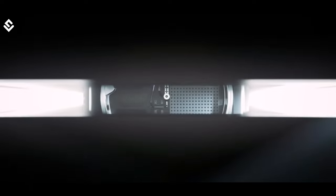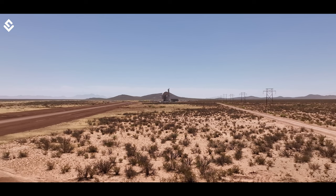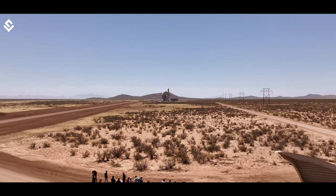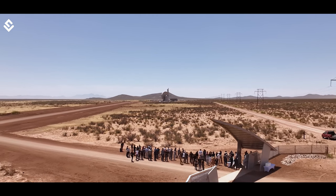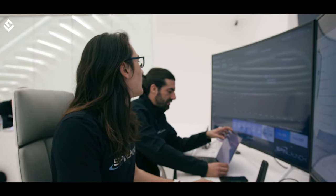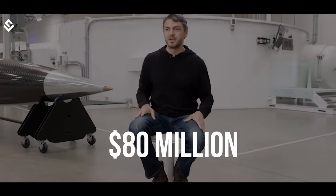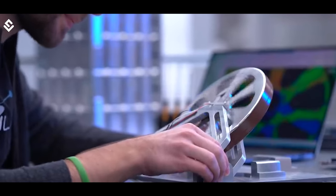SpinLaunch was founded in 2014 in Sunnyvale, California by Jonathan Yenny. Currently, the company is developing its 140,000 square foot headquarters in Long Beach and a flight testing facility in New Mexico. They were named world's best employers in the space industry in 2021, and have successfully managed to raise 80 million dollars in funding for their dream project, which will be a new revolution in space travel.